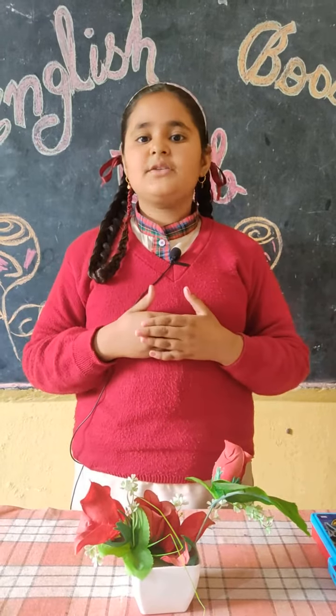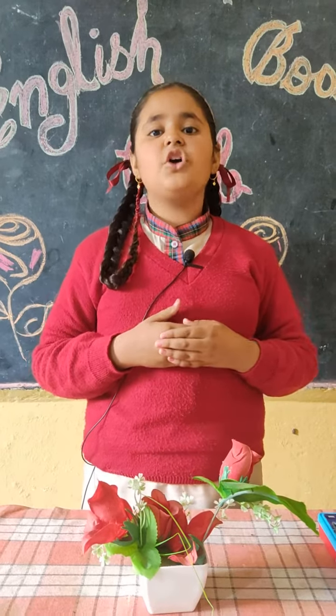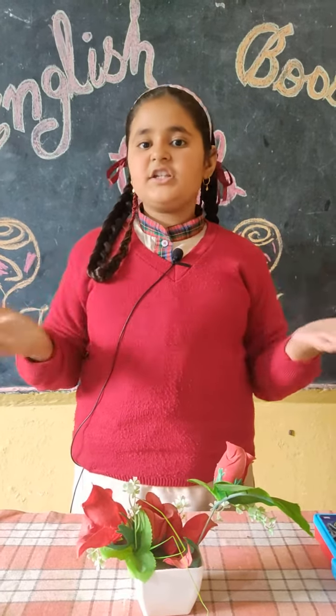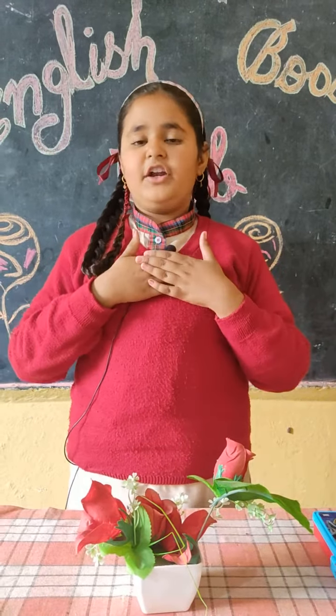In return, she gives me chocolates and candies. My parents gifted me this box on my birthday. I always take care of my pencil box. It is very beautiful and I love it.